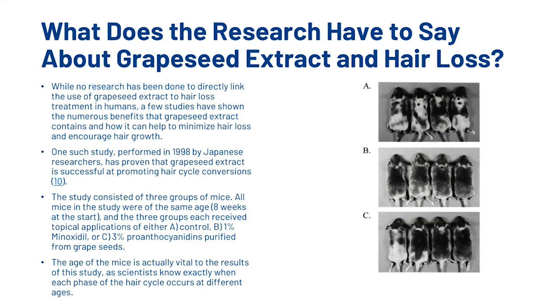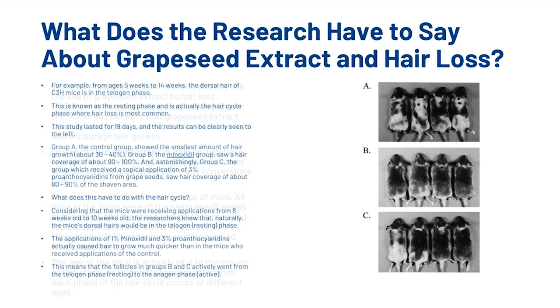So what does the research have to say about Grapeseed Extract and hair loss? While no research has been done to directly link Grapeseed Extract to hair loss treatment in humans, a few studies have shown how it can help minimize hair loss and encourage hair growth. One such study, performed in 1998 by Japanese researchers, proved that Grapeseed Extract is successful at promoting hair cycle conversions. The study consisted of three groups of mice, all eight weeks old at the start. The three groups each received topical applications of either: a) a control, b) 1% minoxidil, or c) 3% procyanidin B-2, something purified from grape seeds.